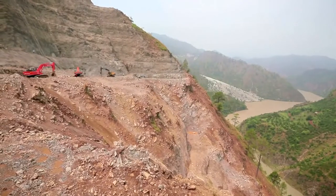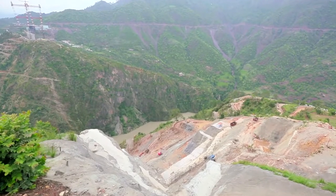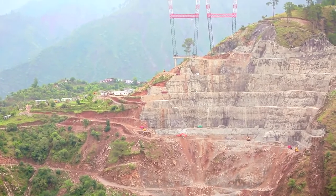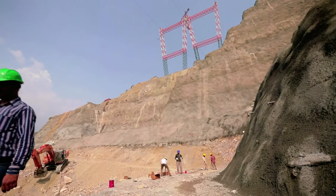As a first step, elaborate tests were conducted to understand the stability of the rock mass. Considering the demanding design of the bridge, the slope stabilization measures were designed by the Indian Institute of Science, Bangalore. The designs were proof-checked by renowned international consultancy firm URS.